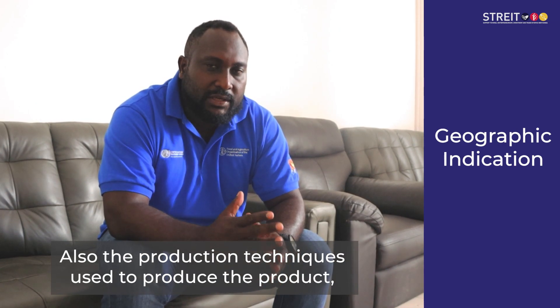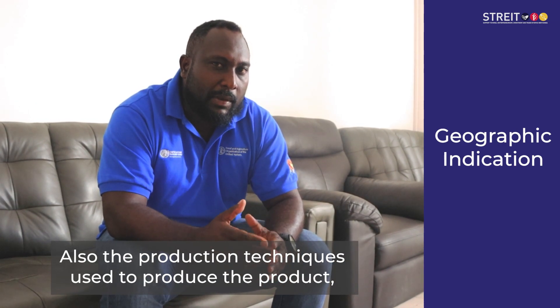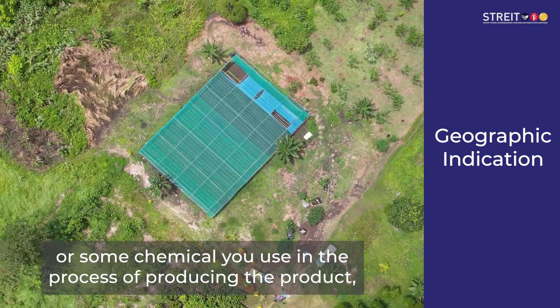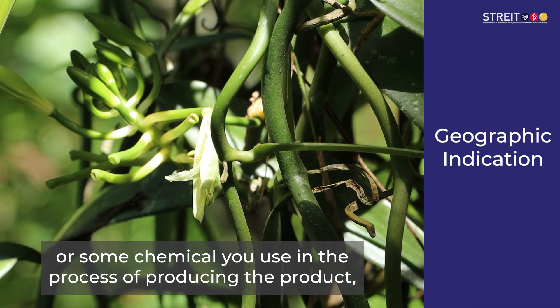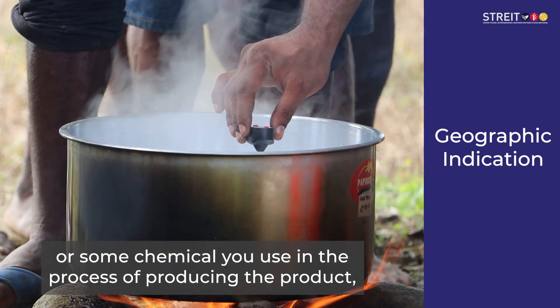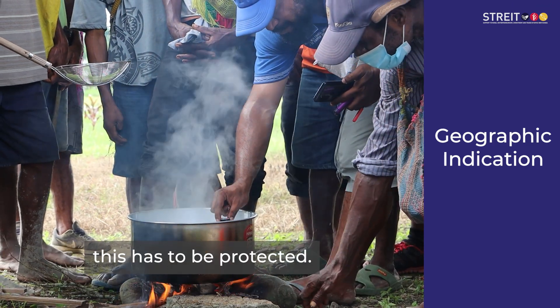Also, the way you design them, how you work them — suppose you use some specific processes, or some chemical that you mix and use inside the process of Kamla — this must be protected.